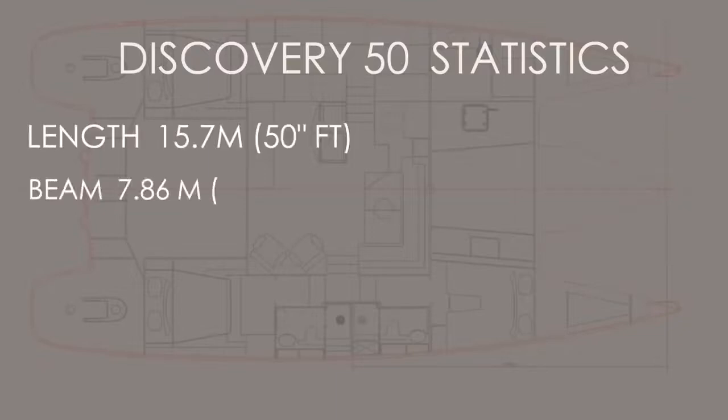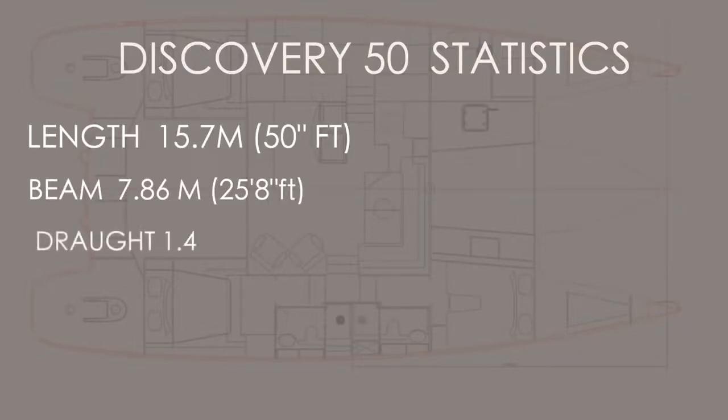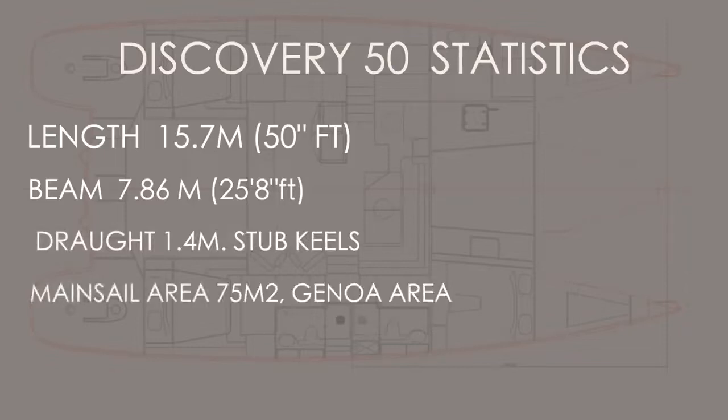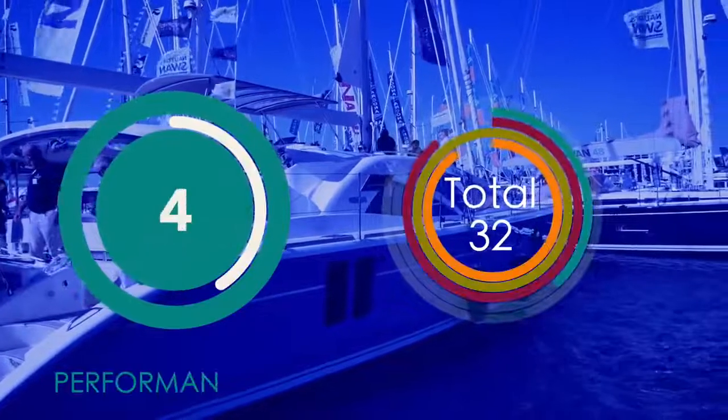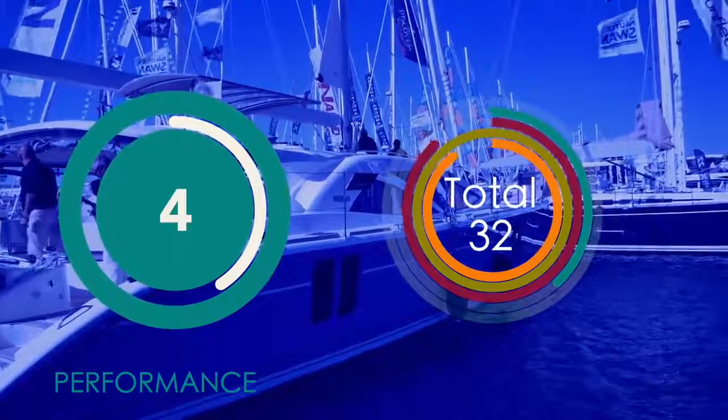Looking at the statistics for the Discovery 50: length 15.7 meters (50 feet), beam 7.86 meters (26 feet wide), draft 1.4 meters with stub keels. The sail area isn't huge considering she weighs 16.5 tons. Compare that to our racing boat the 51-foot Ultramarine — that's five and a half tons lighter. This is a heavy boat; she's not going to point high or be fast, but you'll get there in style and comfort. Performance rating: four out of ten — she is not a performance cruiser.